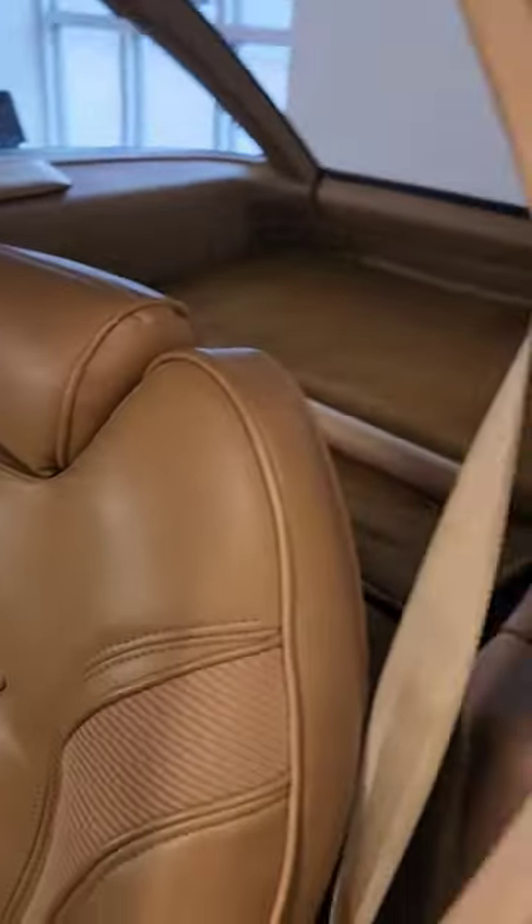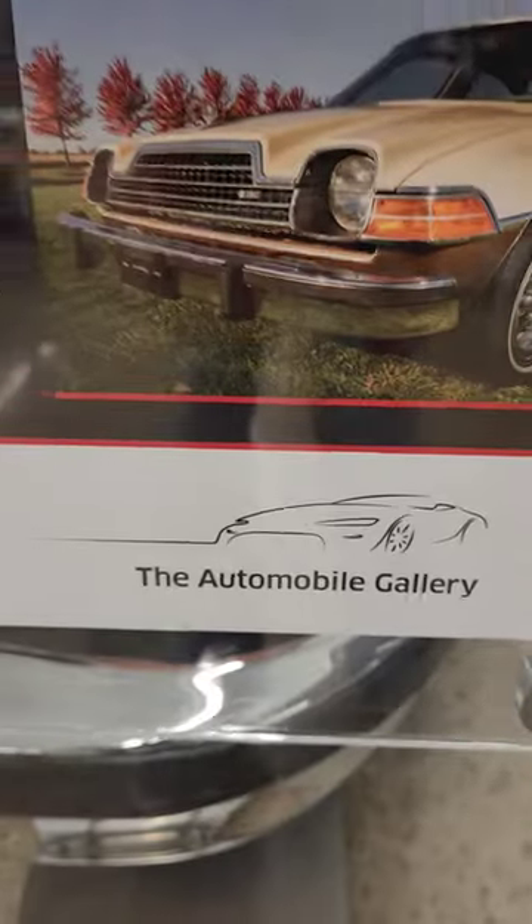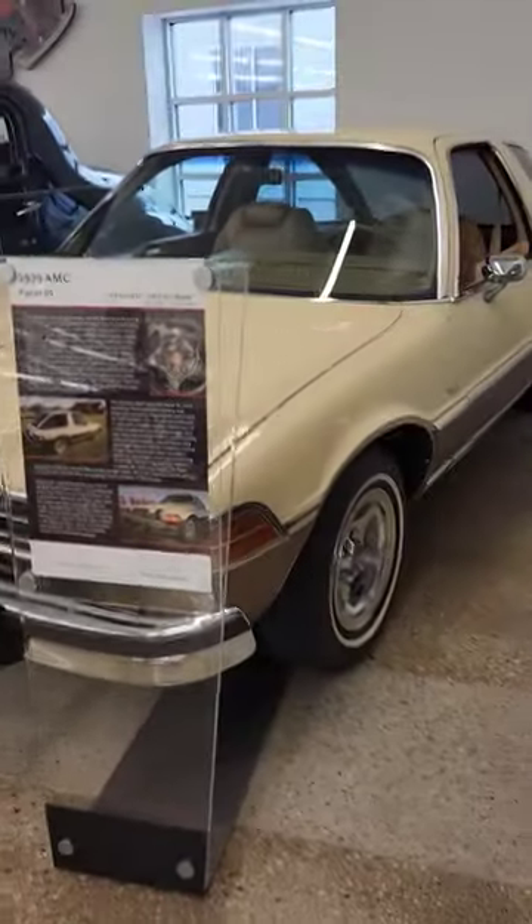Automatic, super clean. So if you want to come see this and many other cars, we're here at the Automobile Gallery in Green Bay.